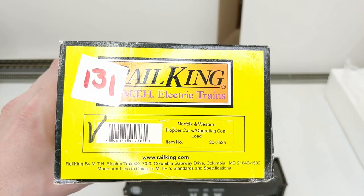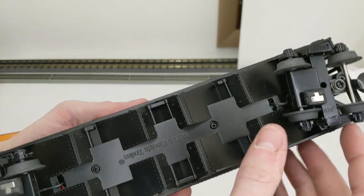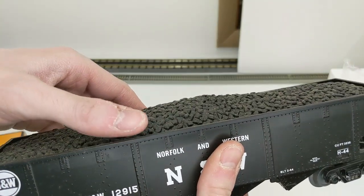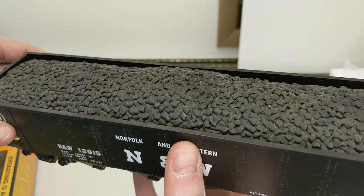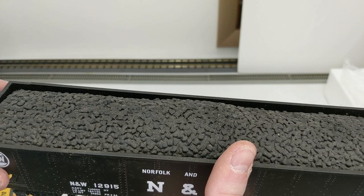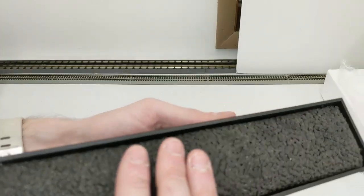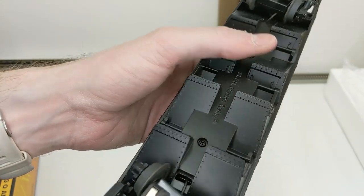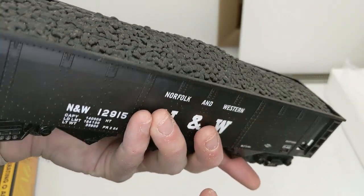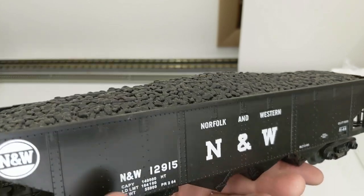Norfolk and Western hopper car with operating coal load — this is a four-bay hopper with power pickup, so it works with their operating track section. I don't have one set up, but trusting the rest of this collection, everything is in really good shape — it was just ran within the last few years. The pickups are really clean, and it almost has a rubbery feel. When you operate it, the load actually goes down to give the appearance of being unloaded. Really neat.